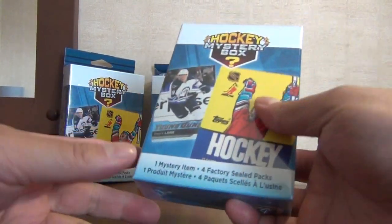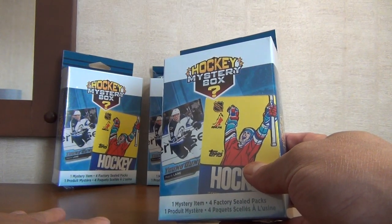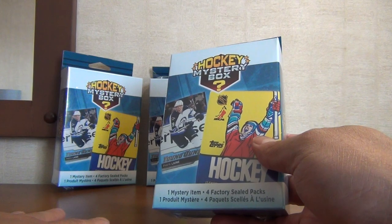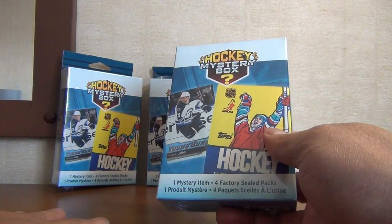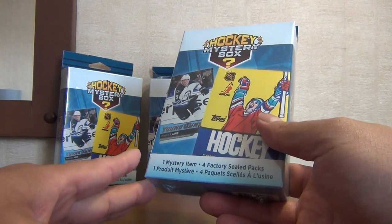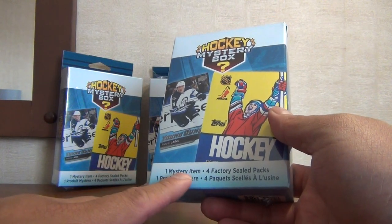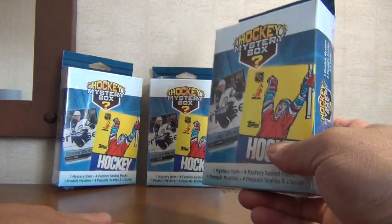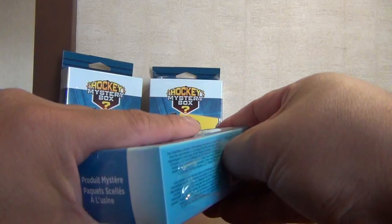Hey, welcome back to my channel everyone. Today we got the newest edition from Walmart again — part two. I'm gonna call it the hockey mystery boxes. So last week I released a video with the Gems of the Game — it was two boxes, about $32 a piece, and you ended up with 10 hobby packs. Here they've brought back the hockey mystery boxes where you get one mystery item and four factory-sealed packs. These were $15.99 a box at Walmart.